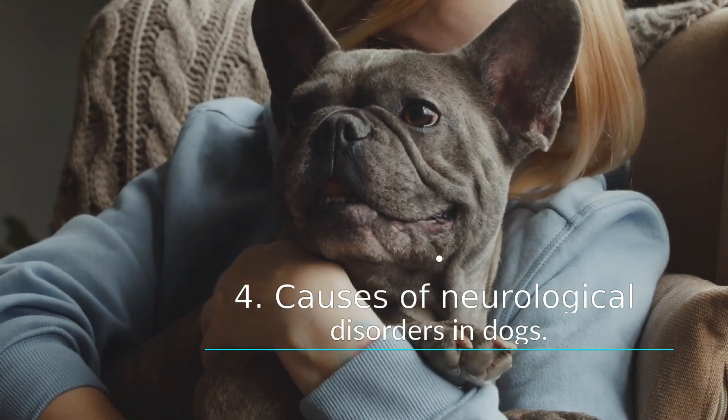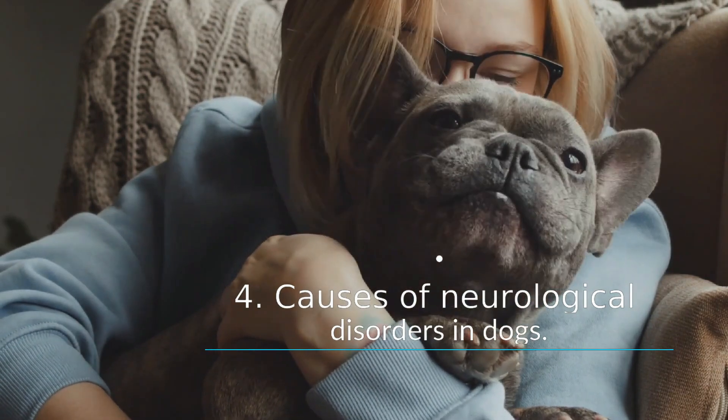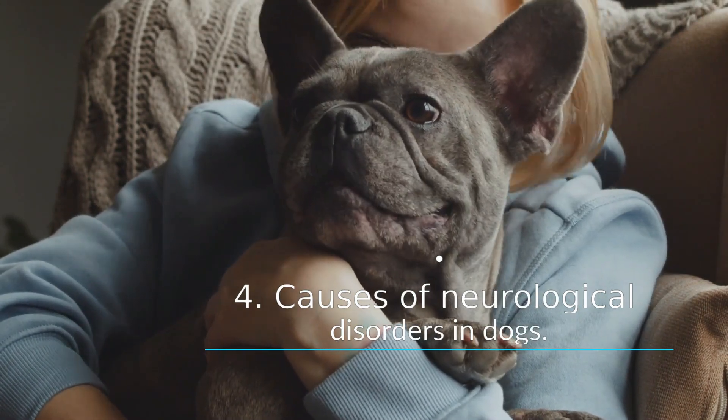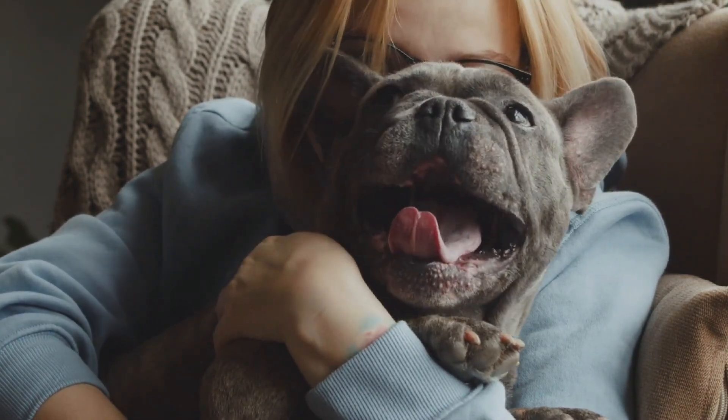Spinal tumors can resemble intervertebral disc disease, with back pain and weakness in the back or difficulty walking. Ingesting toxins such as chocolate and antifreeze can cause seizures, stumbling, and lack of coordination. Being hit by a car or other trauma can lead to brain and spinal problems.